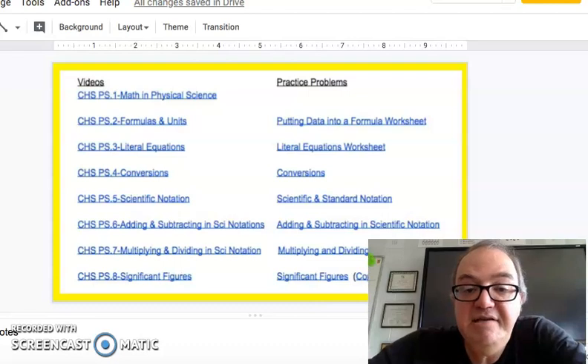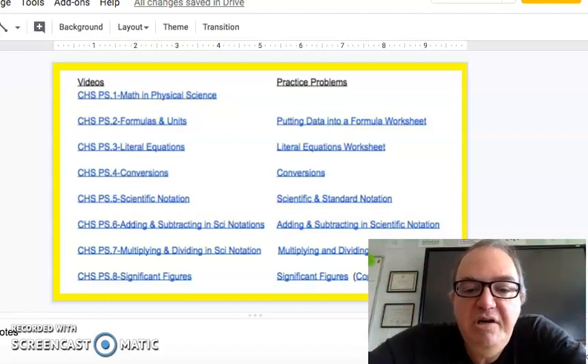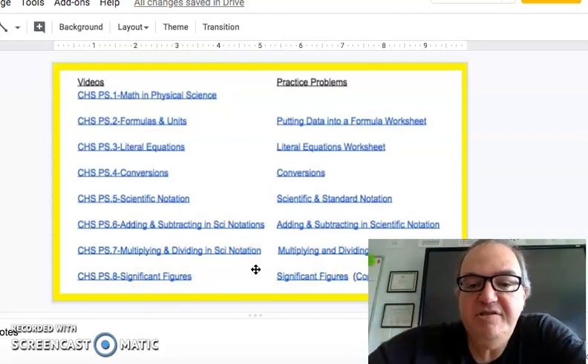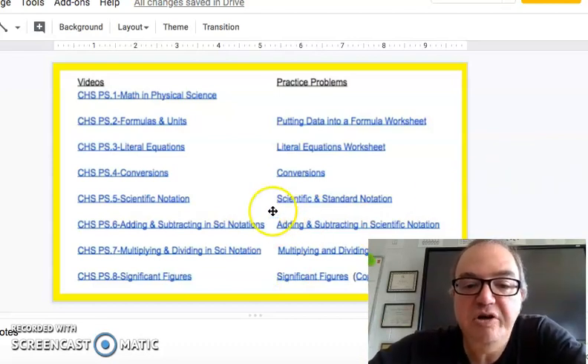This class has a little bit of math in it. Behind me you can see a lot of links — I have put a link to this page on the school website and will put it in your student's Google Classroom. These are videos and practice problems for math concepts in physical science. If your child is having trouble with conversions or significant figures, they can go look at the video and do practice problems. The point is I don't want the math to get in the way of the cool science stuff, so if your child is struggling with the math, we will practice and I have these resources available.